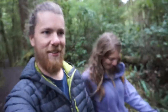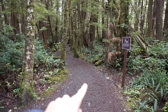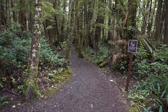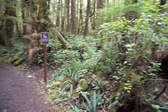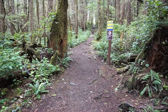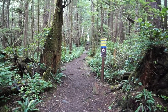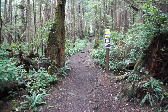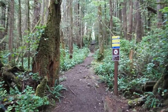We have gotten to the fork in the path that we talked about. Here it is — you have the San Josef Bay path which is nice and groomed and a casual hike. And then you turn around and up you go through the chaos on the way to Nels Bight and Cape Scott.